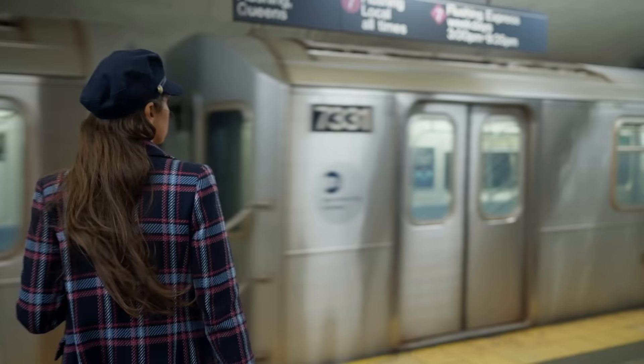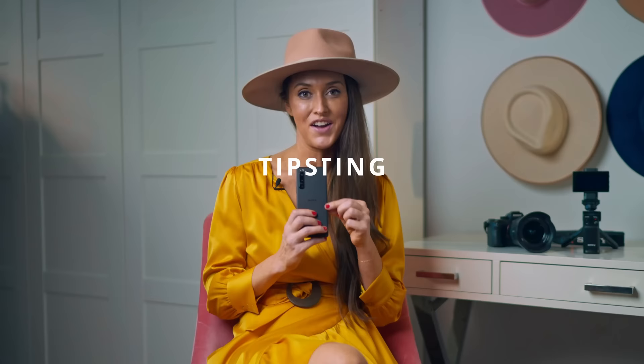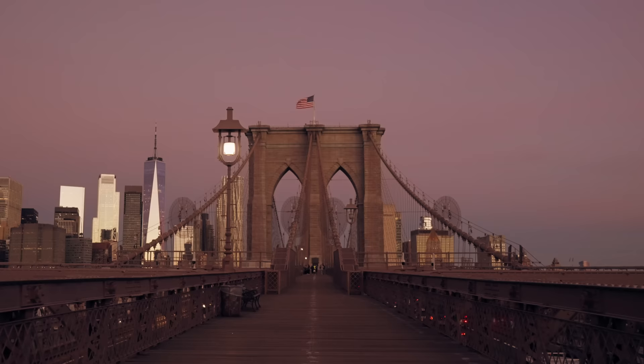Hi, my name is Christy. I'm a New York City based travel and lifestyle content creator. I love my job — it takes me to all the different corners of the world capturing beautiful photography. Today, I'm going to show you my favorite tips for capturing content in New York City using the Sony Xperia 5 Mark IV.